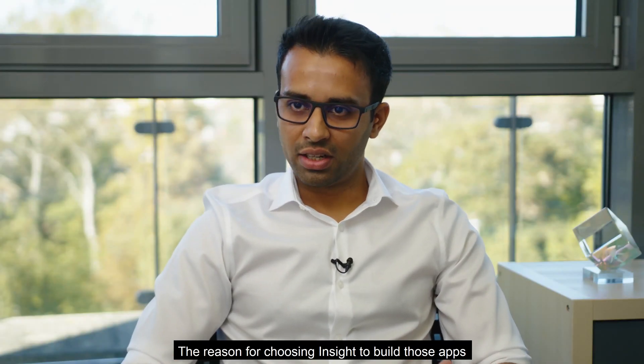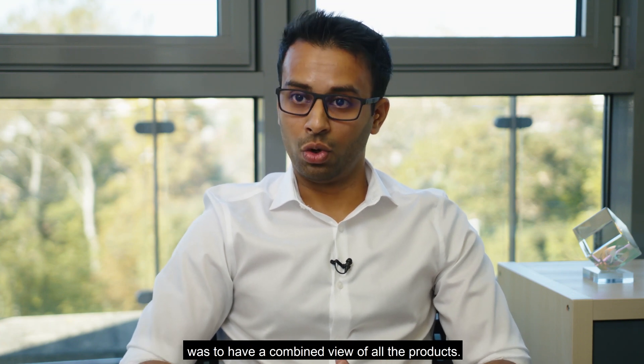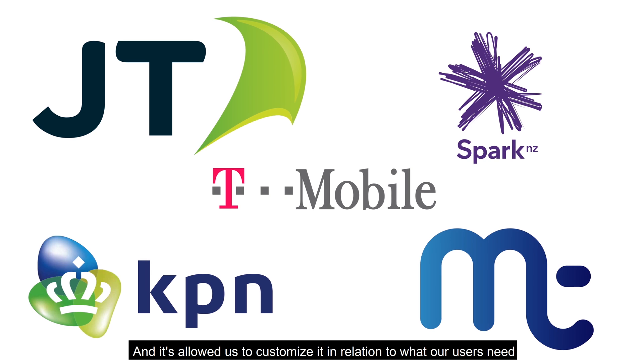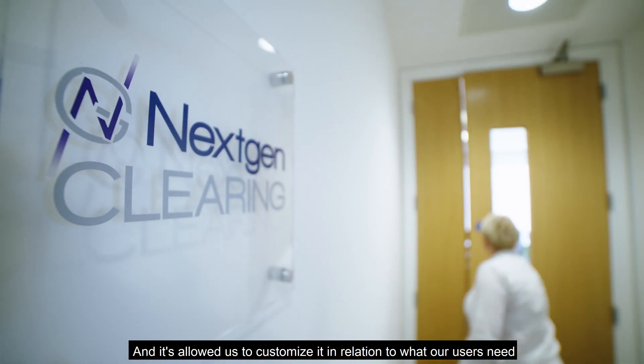The reason for choosing Insight to build those apps was to have a combined view of all the products. We have over 100 customers — they have their own ways of doing business and their own style to do it. And it's allowed us to customize it in relation to what our users need.